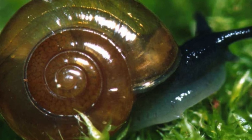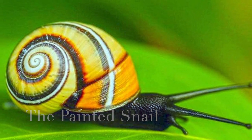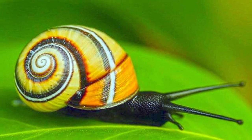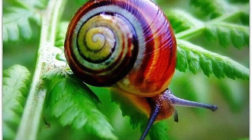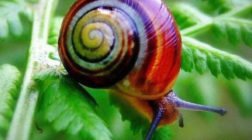Number two, the painted snail. This snail is found in Cuba, and it is known for its brightly colored shells. There are over 1,000 different color variants of the painted snail, making it one of the most diverse snail species in the world. No two are alike, making each one truly unique.